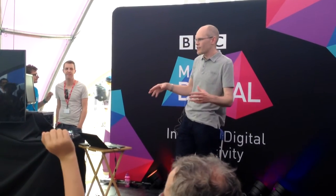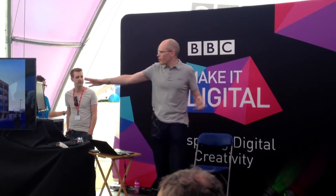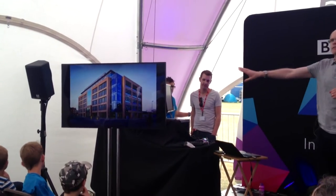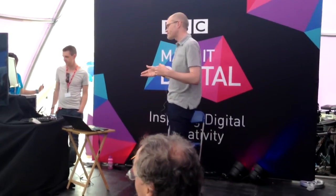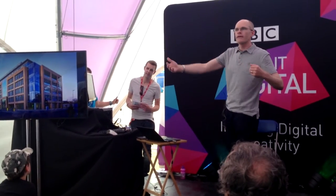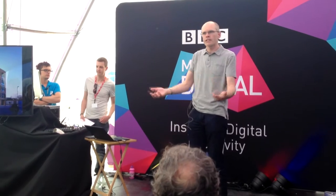I'm Steve Hodges. I work at Microsoft Research, which is here in the city. This is a picture of our building — it's on Station Road, so many of you will have driven or walked past it on the way to the station. At Microsoft Research, our job is to try and invent the next wave of computing technologies. I'm a hardware guy, so my particular job is to look at new devices and how new hardware devices might change the way we interact with computing.